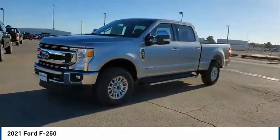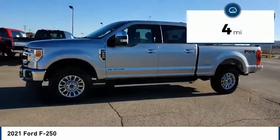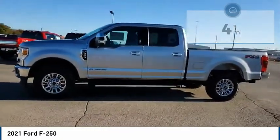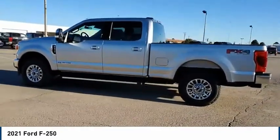Ford F-250 Super Duty. This vehicle has less than 100 miles. This vehicle offers reliability and good looks at a great price. So come in and take a test drive today.